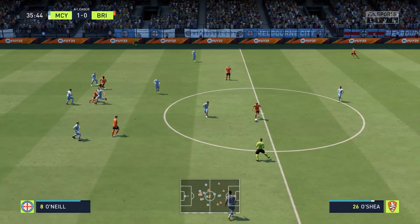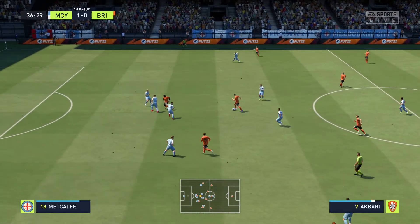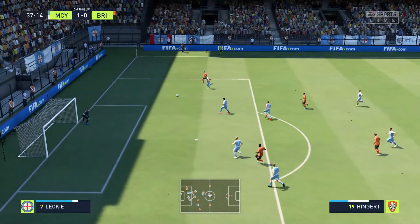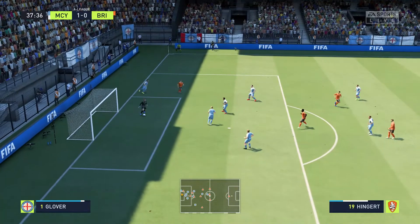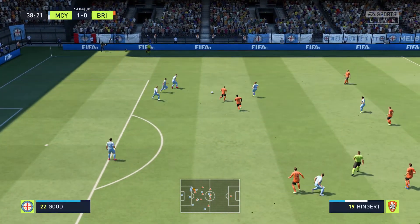Getting close to the half-time interval, and it's going with home advantage, albeit not by a lot. Stuart, what have you made of what you've seen so far? Yes, they've defended really well all over the pitch. Their work rate and discipline has been excellent. But any drop in tempo and this lead could easily slip away.